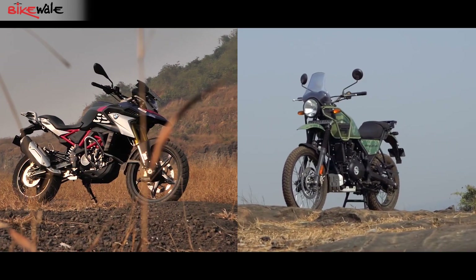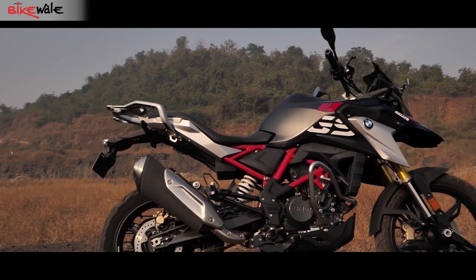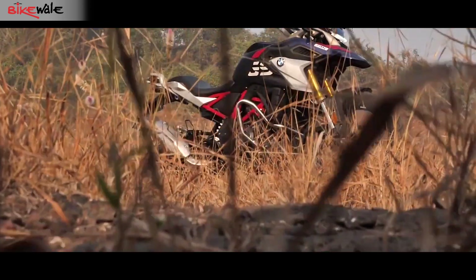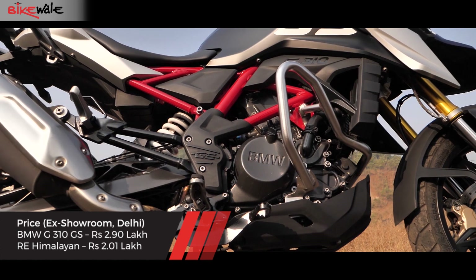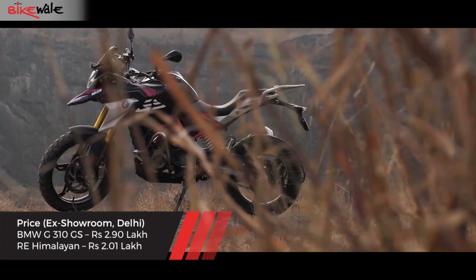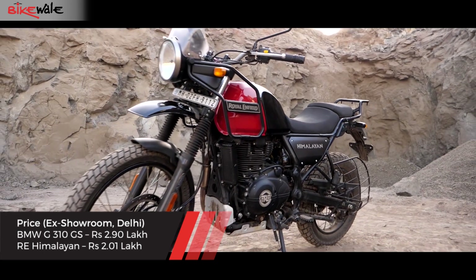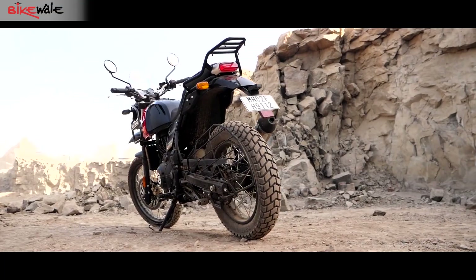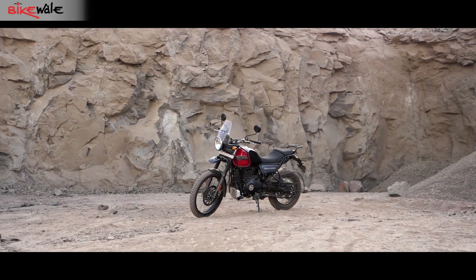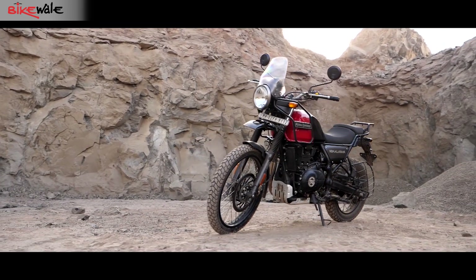So, which one should you buy? The BMW G310GS comes with much better hardware and performance than the Royal Enfield Himalayan, making it an ideal choice for anyone looking for a highway mile muncher. However, the baby GS retails at a premium price tag of Rs. 2.90 lakh. While the price of the BS6 model is about Rs. 60,000 cheaper than the BS4 G310GS, it is about Rs. 1 lakh more expensive than the Himalayan, which is a massive gap. The Himalayan is a functional package that won't blow a hole in your bank account and is a better off-roader than the G310GS. Moreover, if you choose the Himalayan over the G310GS, you'd be left with enough money to accessorize it with hard panniers and purchase a full set of riding gear.